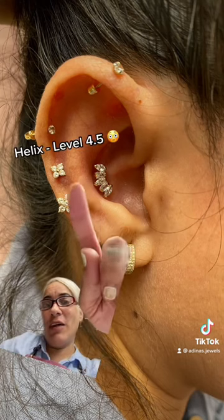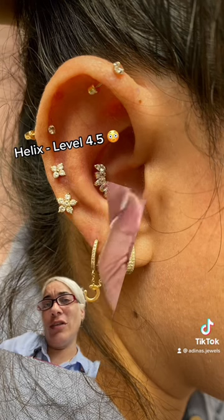So then we have, I'd say, level 4 and 5 maybe, all along the helix.